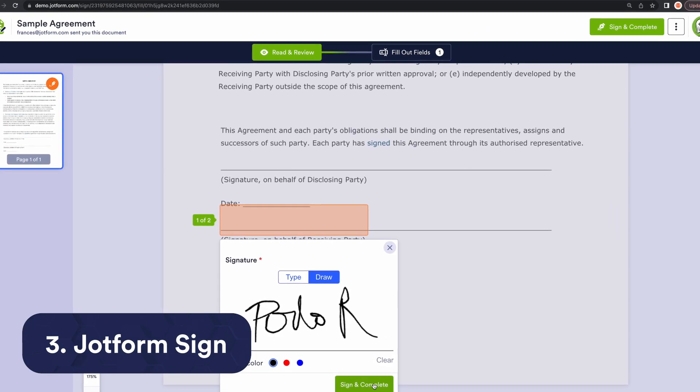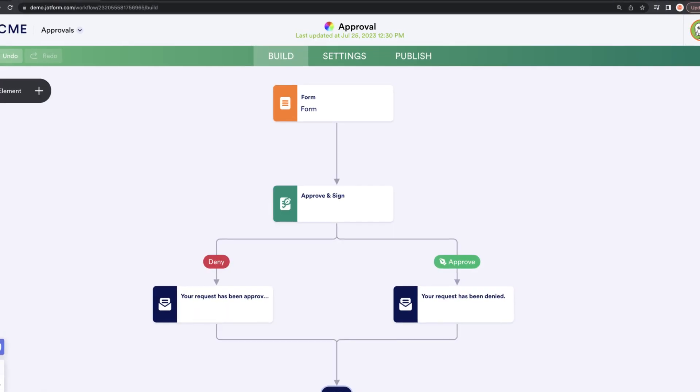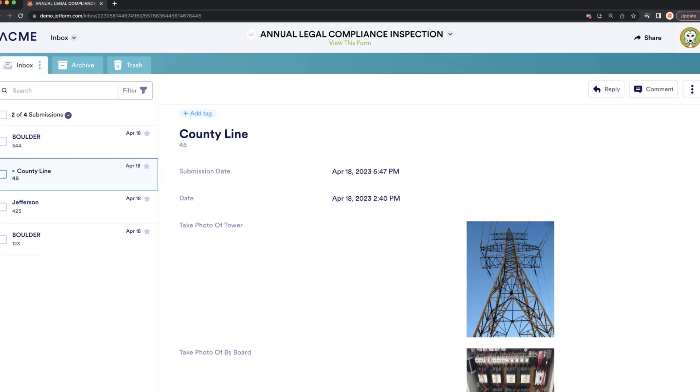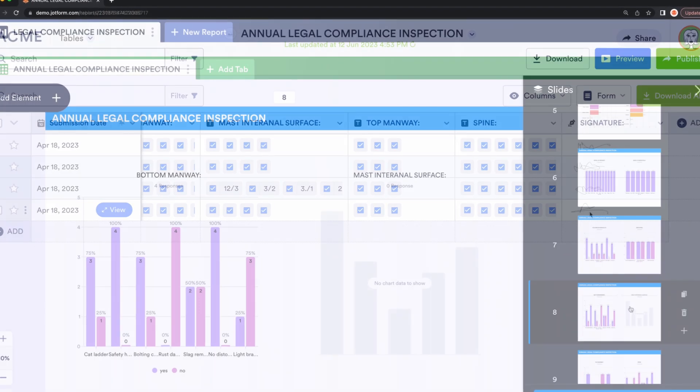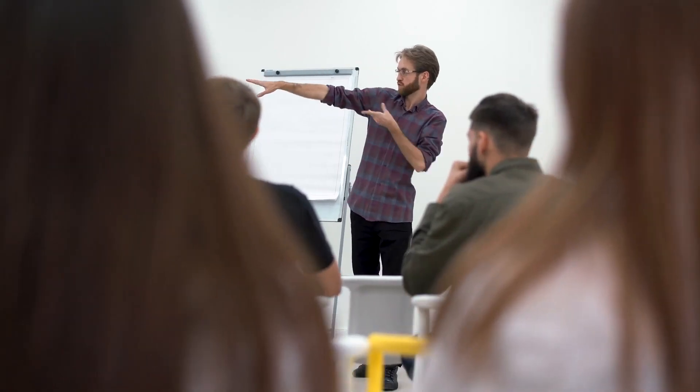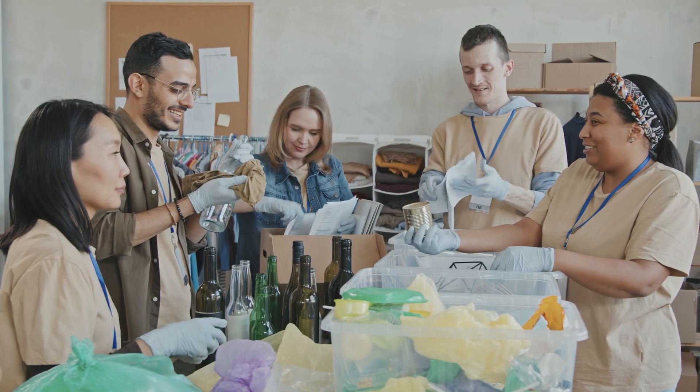It allows users to collect e-signatures on forms, automate signature collection on workflows, and track document status with inbox, tables, and reporting features. Plus, Jotform Enterprise customers can collect unlimited e-signatures, reducing tech costs and complexity, which is why educators and non-profit professionals love it too.